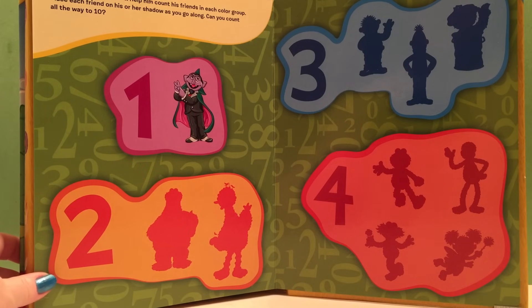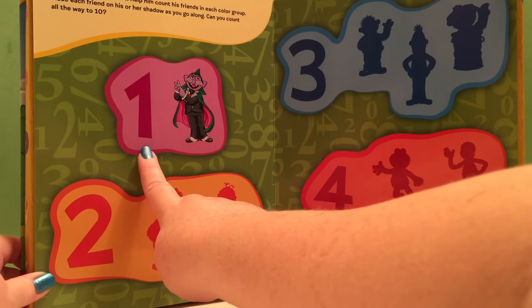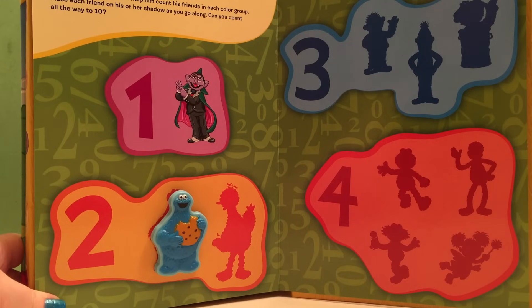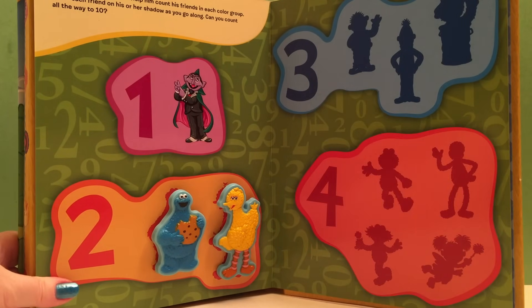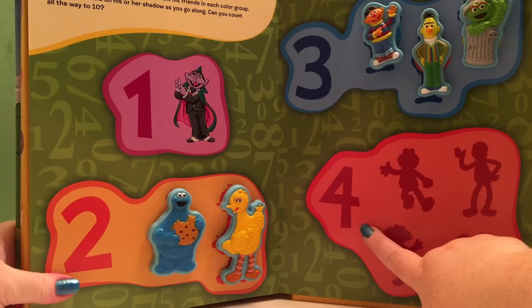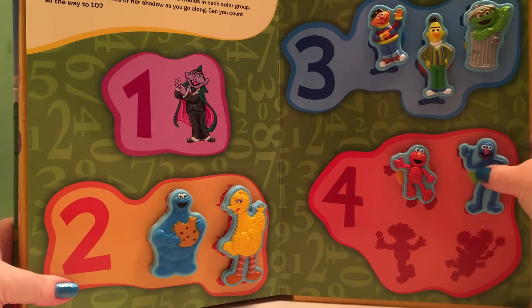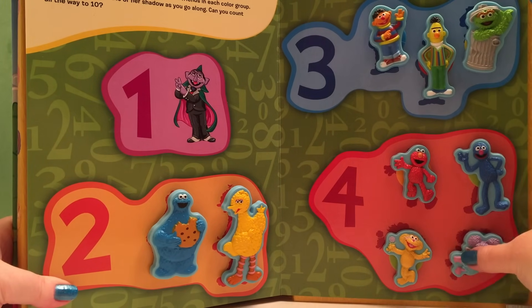There we have all our shapes with all our Sesame Street characters! Now we're going to count with the Count, who loves counting anything! He's going to count Sesame Street characters. First we have the Count, and he's counting one! Now we have two — Cookie Monster is one and Big Bird is two! Now we have three — Ernie, Bert, and Oscar the Grouch! And down here we have four — Elmo is one, Grover is two, Zoe is three, and Abby is four!